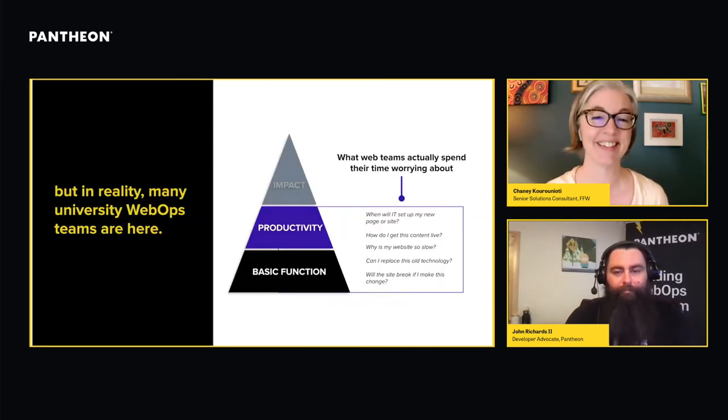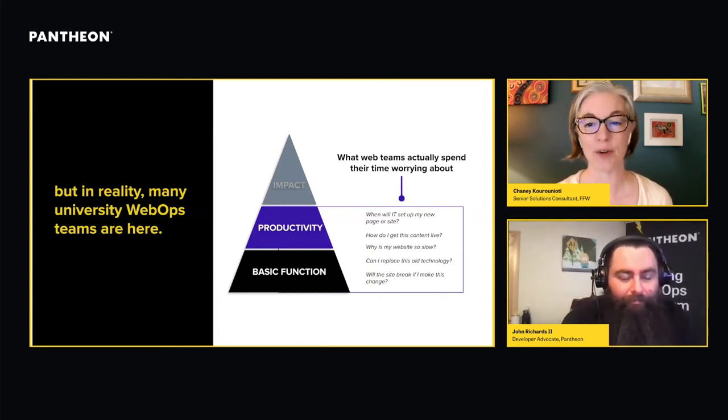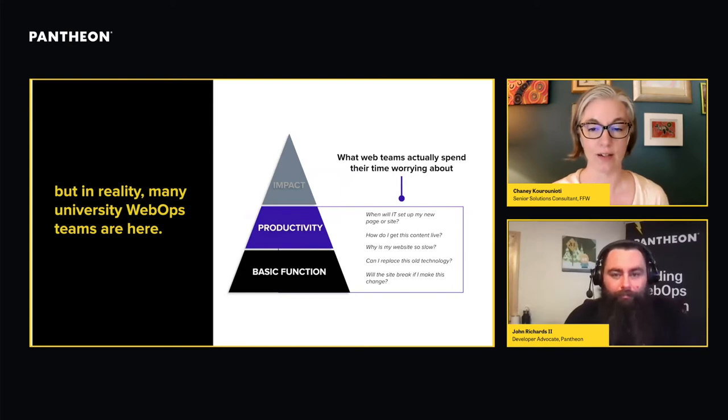Sadly, it's not so easy to get your site to this point. In many cases, we find ourselves working at the bottom or middle rungs of the hierarchy, struggling to ensure the site is stable and functional. Instead of thinking about how to drive impact, we're thinking: if I update this content, is it going to break something? Why is it taking three days to get this change made? My dean wanted it up yesterday. So many of us are stuck in those lower tiers, unable to do the impactful work we really want to do.